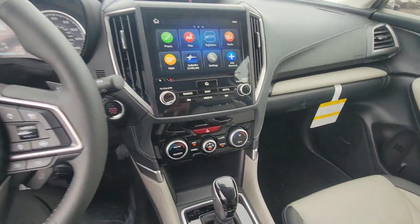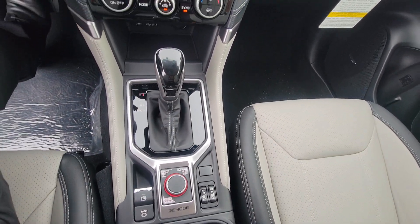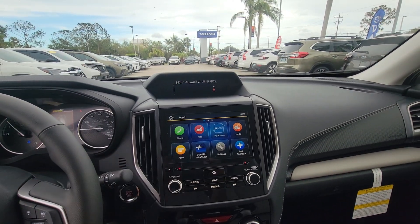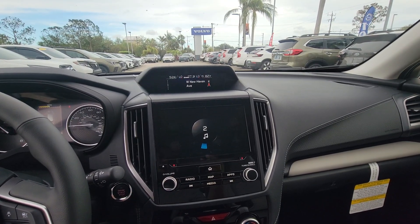Really beautiful — heated seats, X-Mode, navigation, Apple CarPlay, Android Auto, CD player. Really nice.